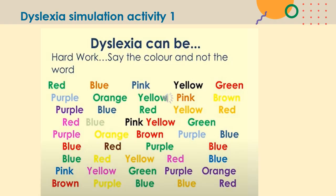Here is a little task for you to carry out. Can you say the colour and not the word? Take a few minutes — you may want to pause the video and see if you can say the colour and not the word.